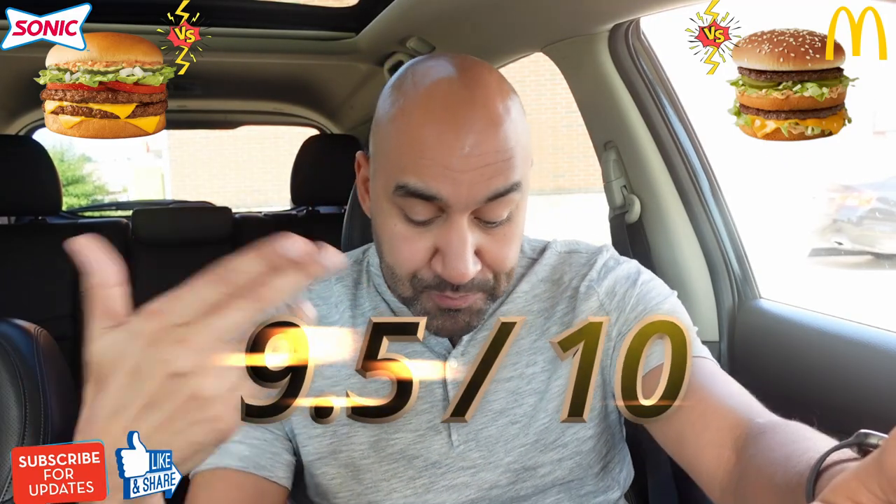Scores: the Crave Double Cheeseburger — that's a dang good burger — I got to go with a 9.5. The Big Mac, that's a good burger, I'm going to say 8.5, just off of reputation for McDonald's. Could it be lower or higher? Possibly. But those are my scores. Between what's sitting here, I want to destroy this Crave Double Cheeseburger. No contest.